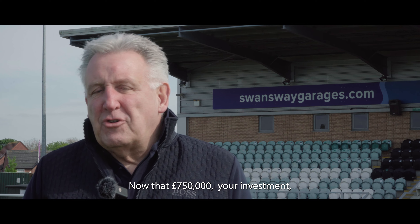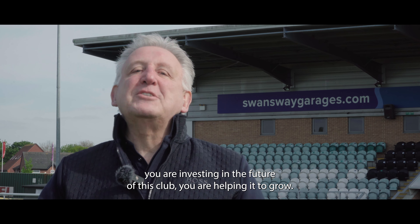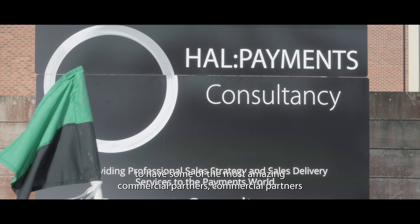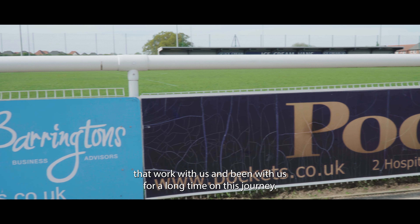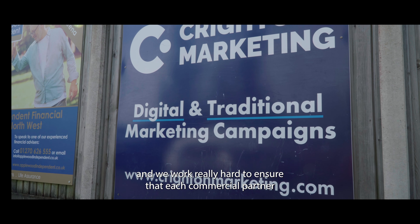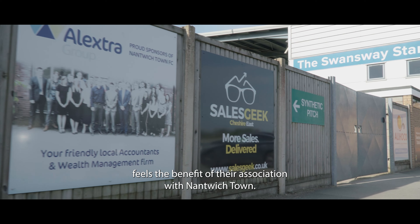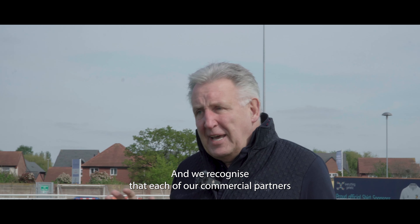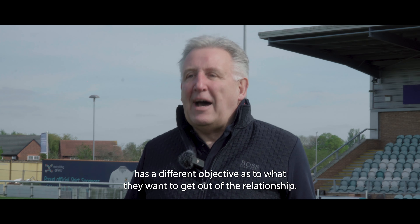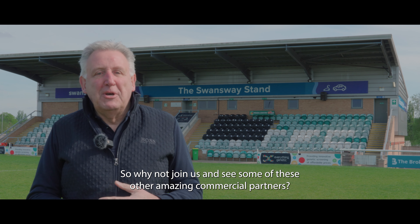That £750,000 is your investment — you are investing in the future of this club and helping it to grow. We're very fortunate to have some amazing commercial partners who have worked with us and been with us for a long time on this journey. We recognise it's a two-way street and we work really hard to ensure that each commercial partner feels the benefit of their association with Nantwich Town, as each has a different objective for what they want to get out of the relationship. So why not join us and meet some of these other amazing commercial partners.